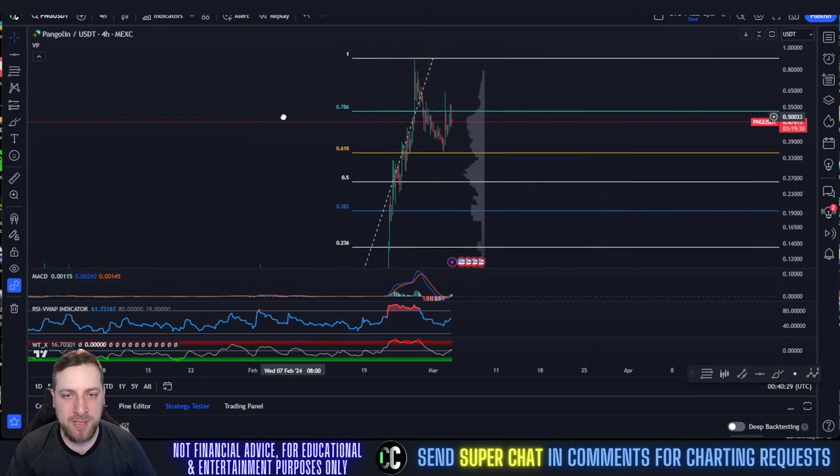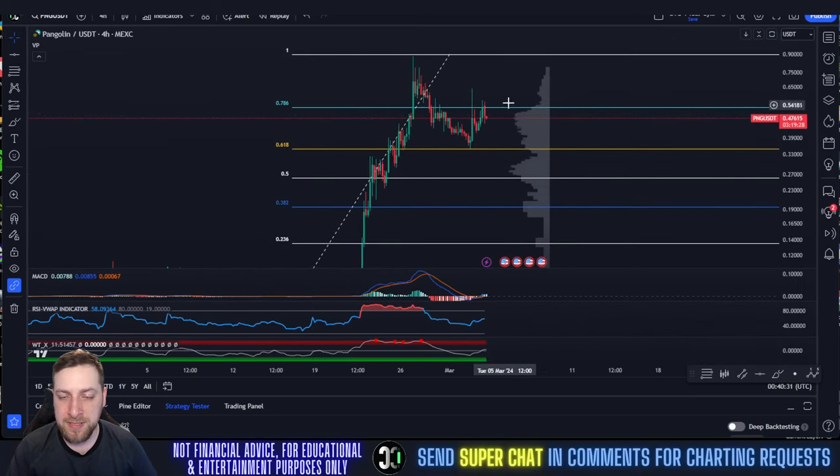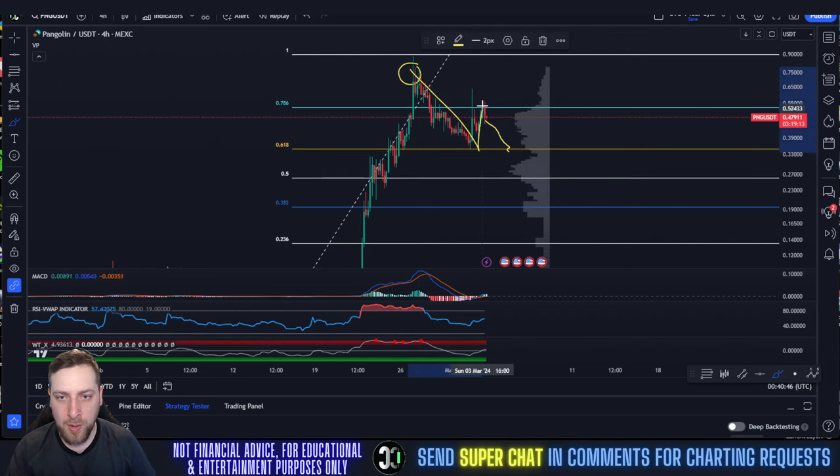So there are two different scenarios I'm going to focus on for PNG — whether this is a fake-out or not. If this is a fake-out, we start seeing a retracement and we break below $0.45. If we break below $0.45, then PNG is probably coming back down to the 0.618 around $0.35. And then that would be a high, a low, a higher high, and there'd be a chance of a higher low.